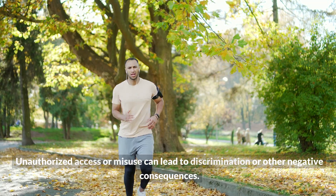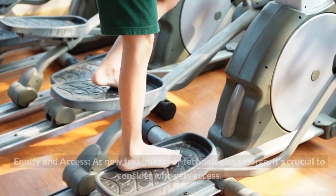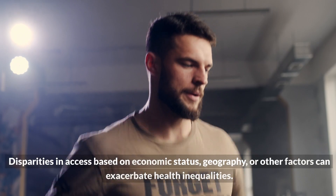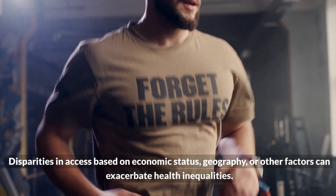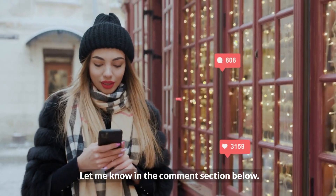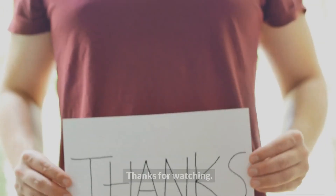Unauthorized access or misuse can lead to discrimination or other negative consequences. Equity in access: as new treatments or technologies emerge, it's crucial to consider who gets access. Disparities in access based on economic status, geography, or other factors can exacerbate health inequalities. What do you think of our video? Let me know in the comments section below. Before you go, please hit the like button and subscribe to my channel. Thanks for watching.